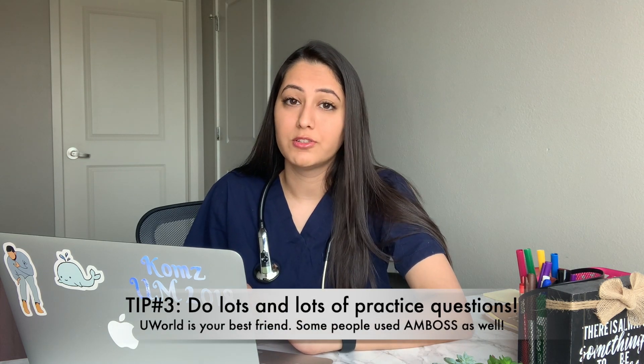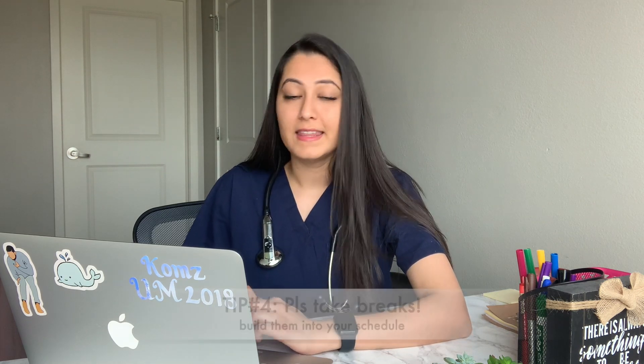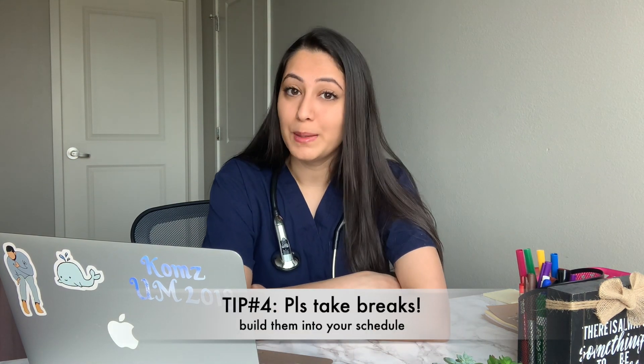Another thing is, of course, practice questions. Practice questions are very, very important. It's important to be doing them consistently through Dedicated. I know it can be kind of hard and draining to feel like you're doing 40 to 80 practice questions from UWorld every single day, but what I would personally do is I would wake up in the morning, and the first thing I would do is just two UWorld blocks so I could just get them out of the way. That's also kind of stimulating test day because test day is just going to be practice questions in the morning. I found that really helpful.